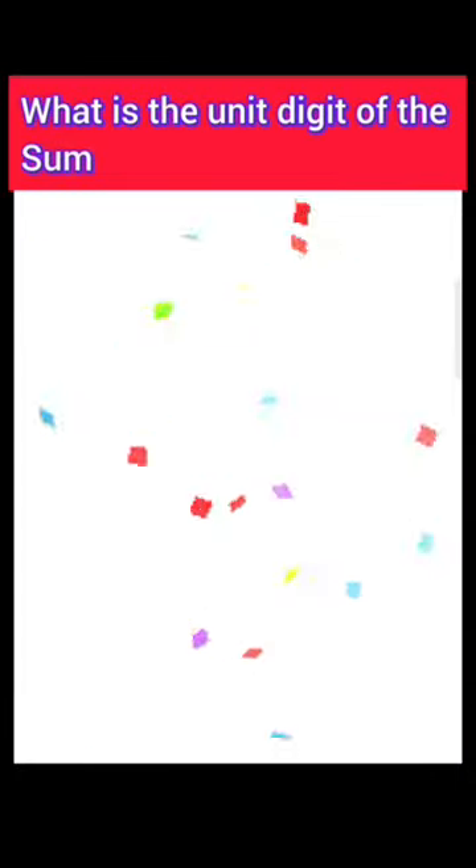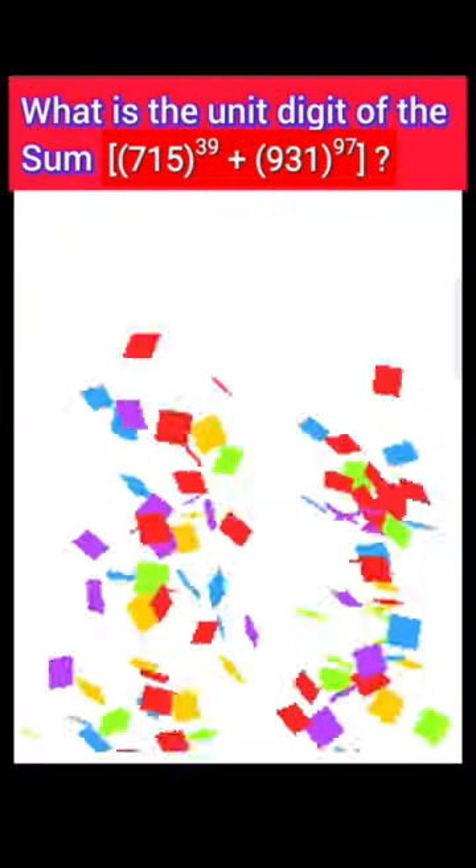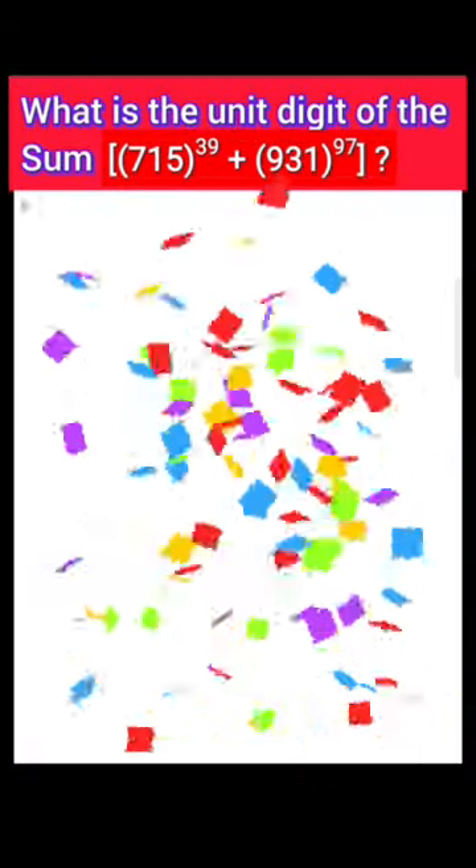Hello my dear viewers, welcome to my channel Genuine Fonda. What is the unit digit of the sum 715 power 39 plus 931 power 97?